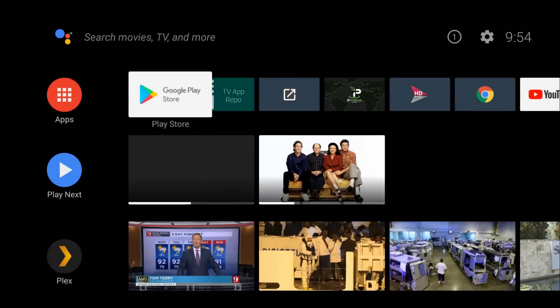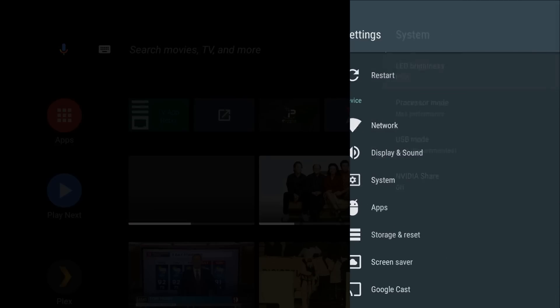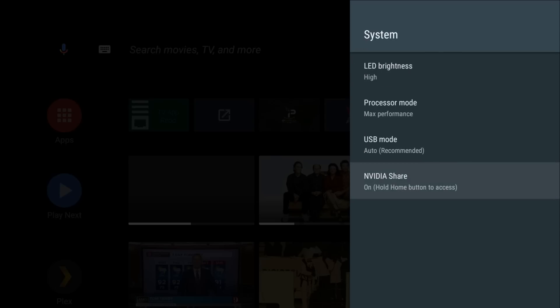Now I want to go through some of the main highlight features for this update. First thing I'm going to do is check out the Nvidia Share option. Go to Settings, scroll down to System, and there it is — Nvidia Share. Click on that and go ahead and turn it on. It tells you to hold the home button for access.